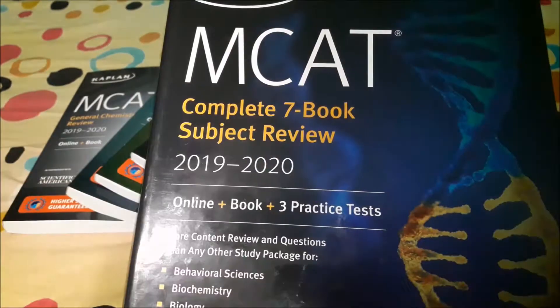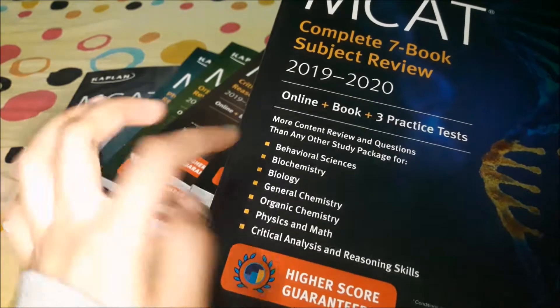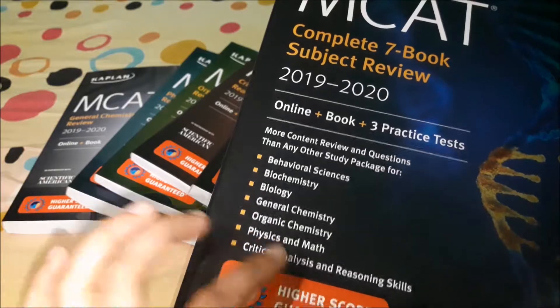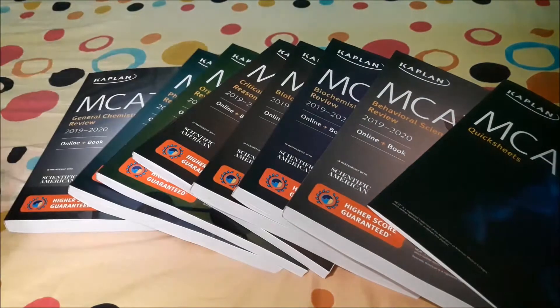A recent version of it is 2019 and 2020. This comes with seven books: behavioral sciences, biochemistry, biology, general chemistry, organic chemistry, physics and math, and critical analysis and reasoning skills. It comes in a box with those seven books and also includes quick sheets.